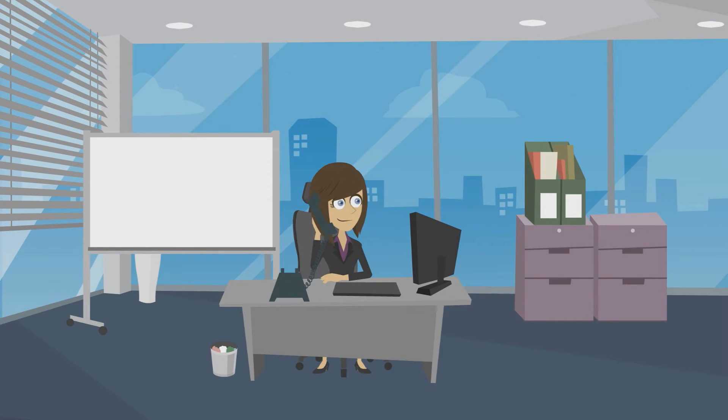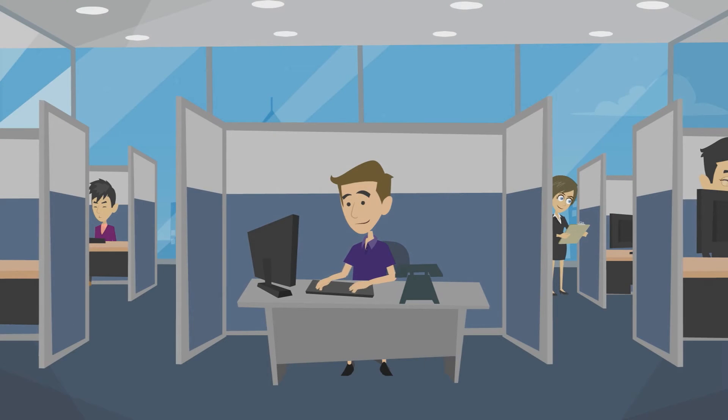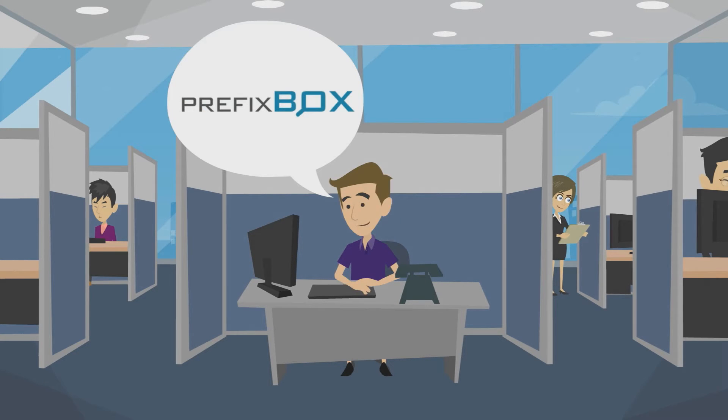Abby called her colleague to help her make the website better. So how can Abby help visitors find the product and content easier? Simple. Prefixbox auto-complete search.